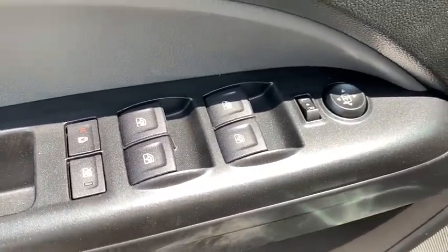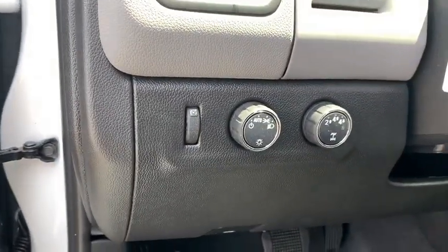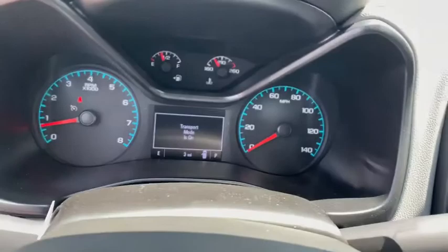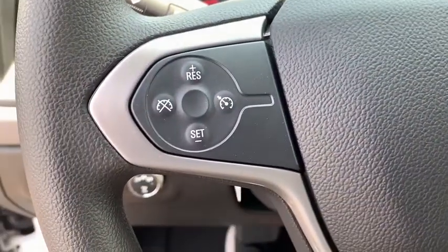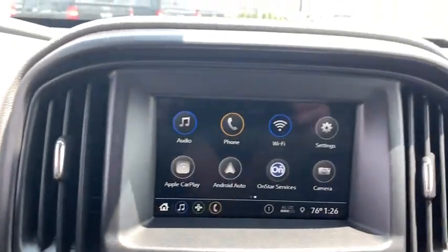Cloth seat trim, power driver's seat, passenger vanity mirror, Audi color door handles, radio data system, front wheel independent suspension, low tire pressure warning, four-piece floor mat set.